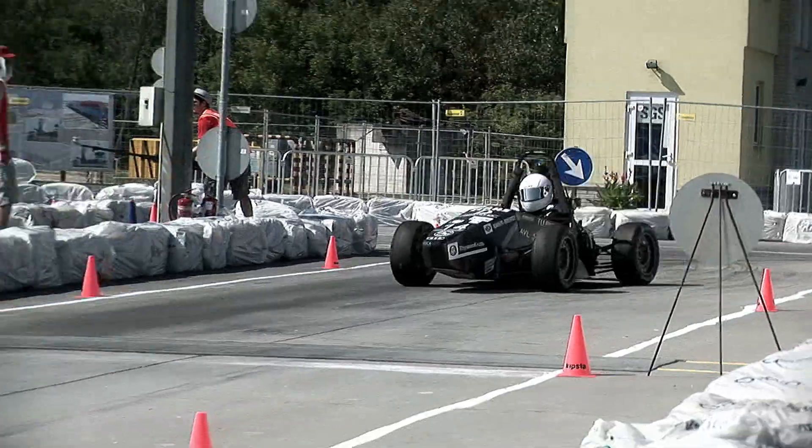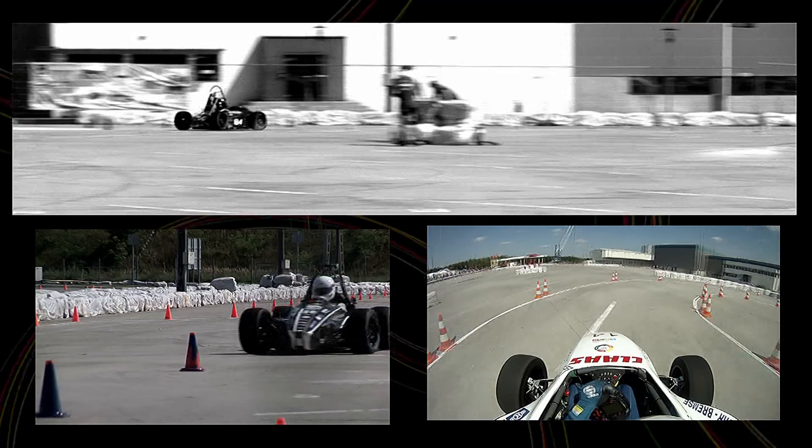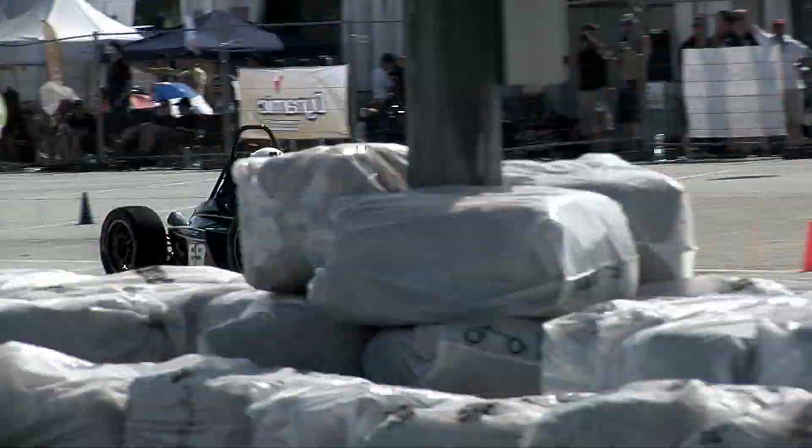The Endurance event is about durability and reliability. During this event, contestants have to complete a 22 kilometer run on the autocross race course. Here fuel economy, time, and endurance are assessed.